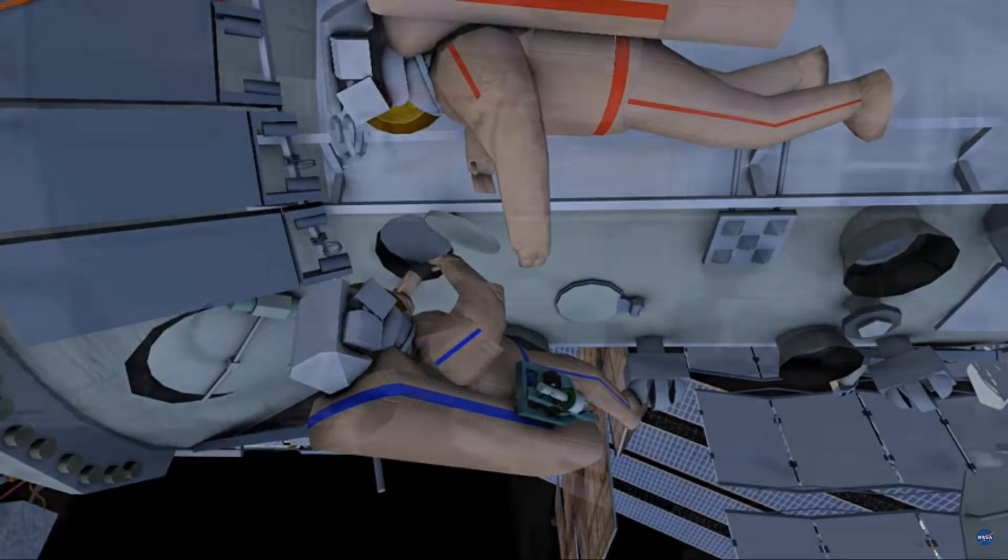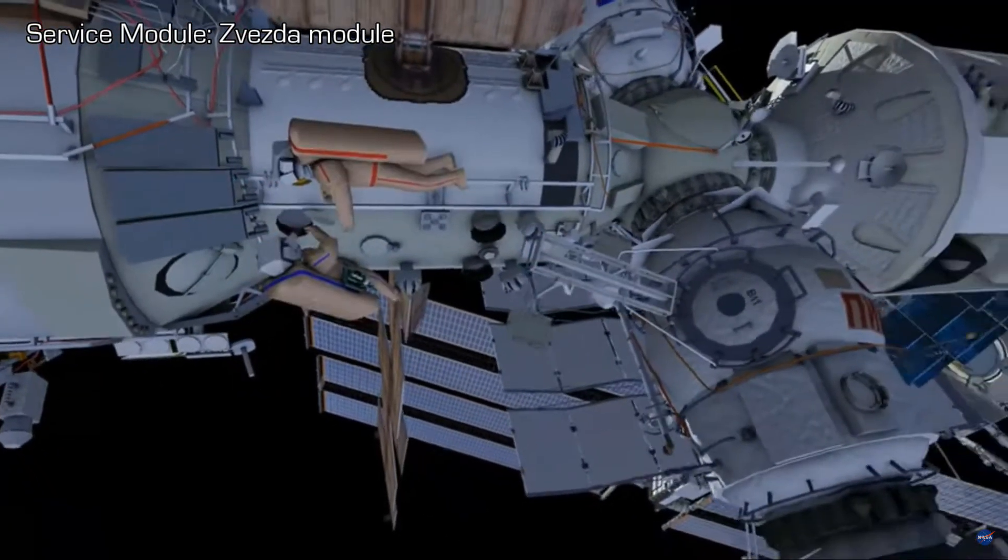Then they will translate over to the Service Module, Window Number 8, and clean it.